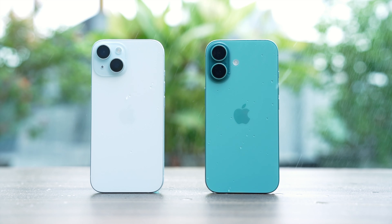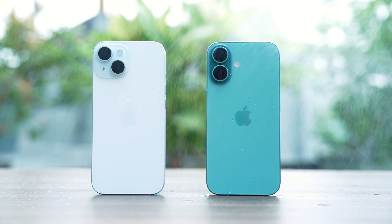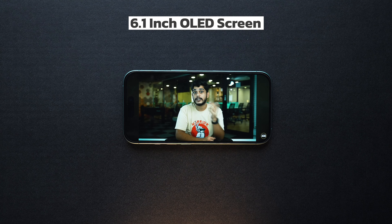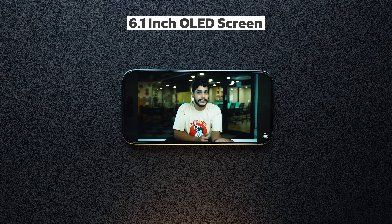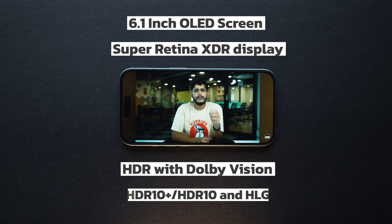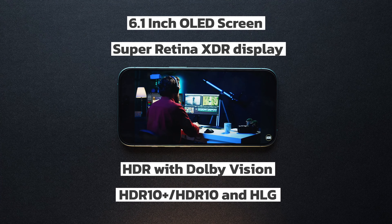The iPhone 16 is once again a pioneer in sturdiness because you get ceramic glass at the front and back, as well as an aluminum chassis which is quite sturdy. You also get an IP68 rating which translates to up to 6 minutes of water submersion. It has the same 6.1-inch OLED screen with XDR capability, Dolby Vision support, and HDR10.